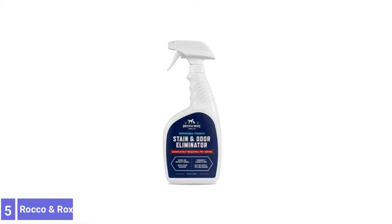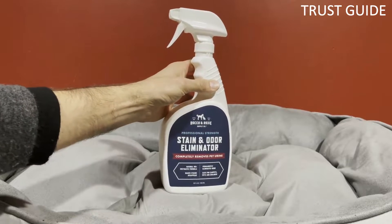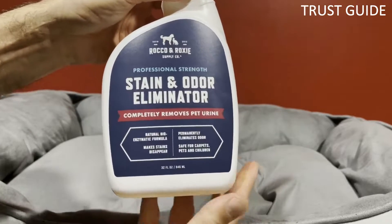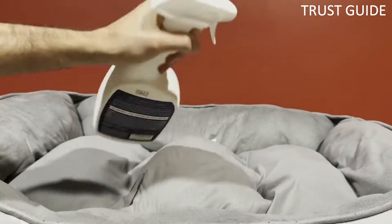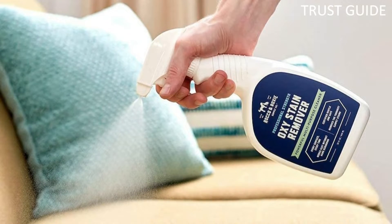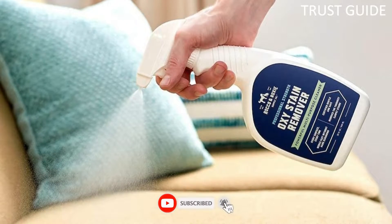Number 5: Rocco & Roxie Odor Eliminator. The Rocco & Roxie Odor Eliminator's easy-to-use spray formula eliminates pet odors, stains, and residue. It's made for use on all kinds of organic pet messes. The natural enzymatic bacteria in this spray activate when they come in contact with organic waste. They feed on ammonia crystals and organic matter until the leftover pet mess is completely gone, eliminating the odor at its source.